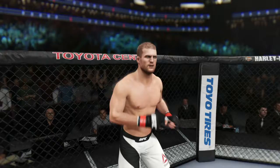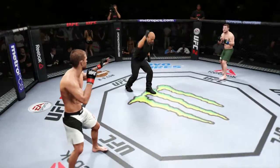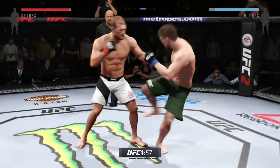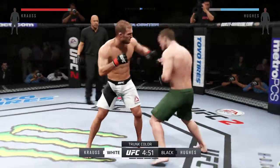We've waited a long time for these two men to meet in the center of the octagon. Pascal Krause, Matt Hughes. Here we go! Fight scheduled for five five-minute rounds. Green trunks for Hughes, white trunks for Krause.